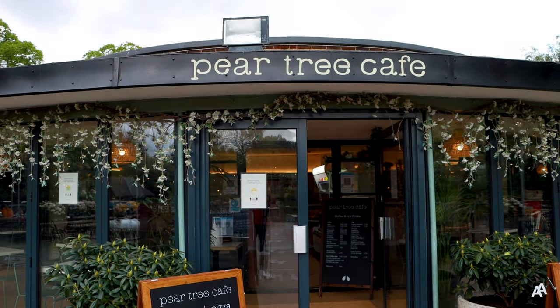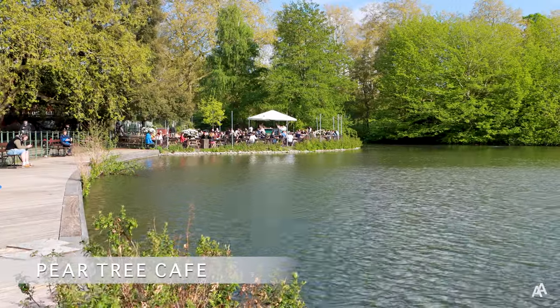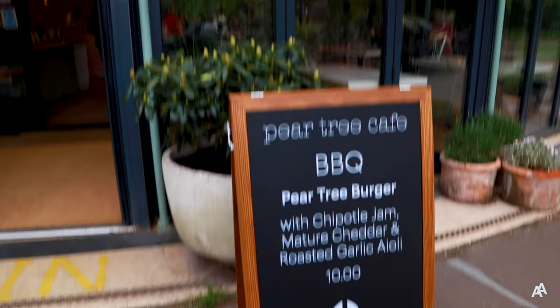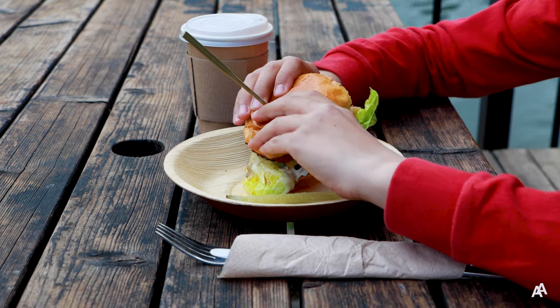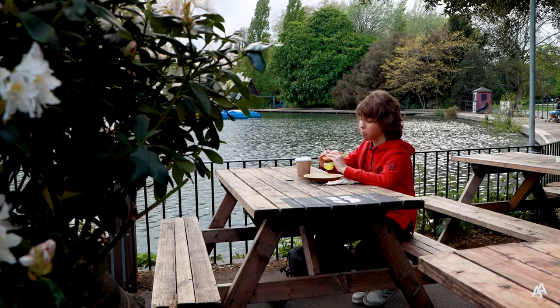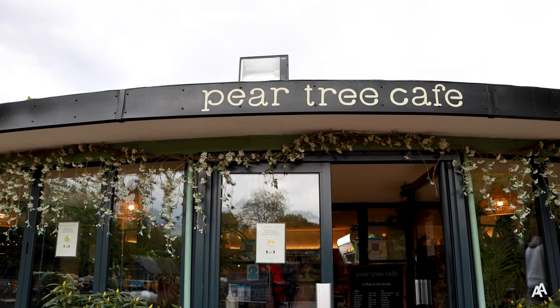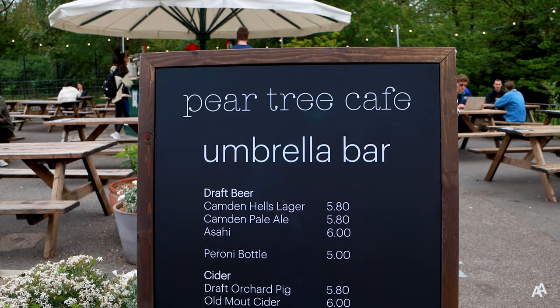The Pear Tree Cafe is right next to the Boating Lake. It's a lovely place with outside tables and sandwiches, burgers and much more on the menu. You can also choose pizza and other snacks and your parents might find something for them at Umbrella Bar.